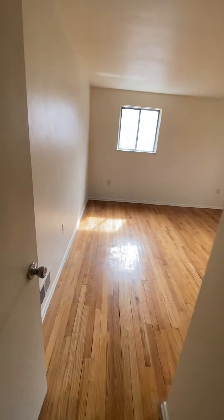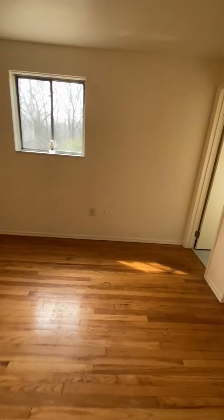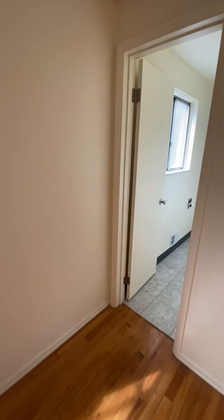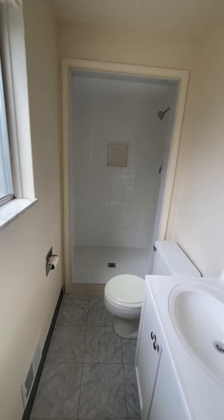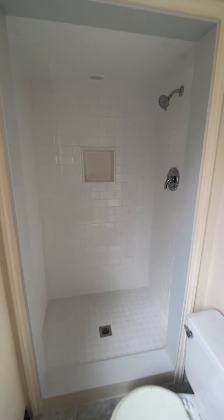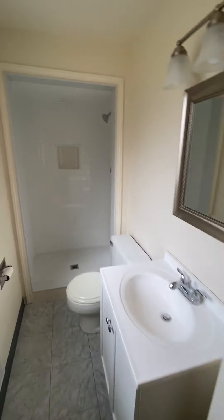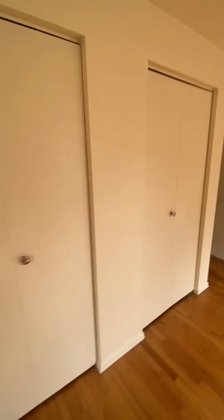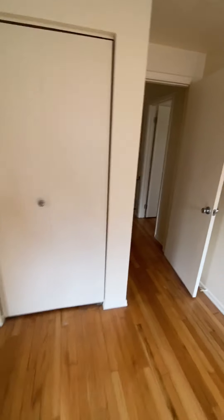Then we'll head on over to the master bedroom, which is also spacious with windows on each of the walls. It has its own private walk-in shower — this bathroom has also been updated. As we leave the master bath, you'll see that there are two closets for the master bedroom.